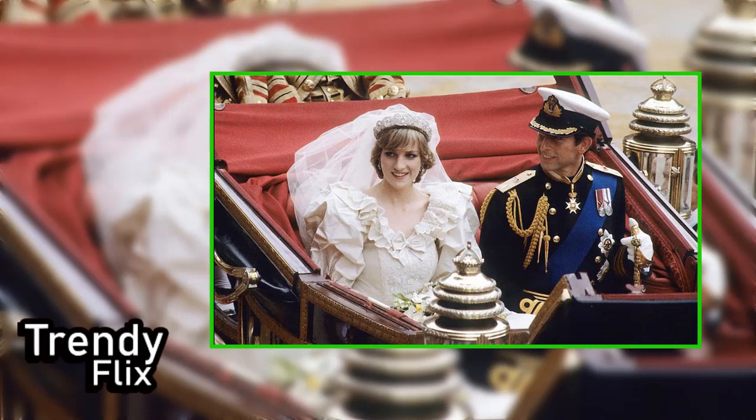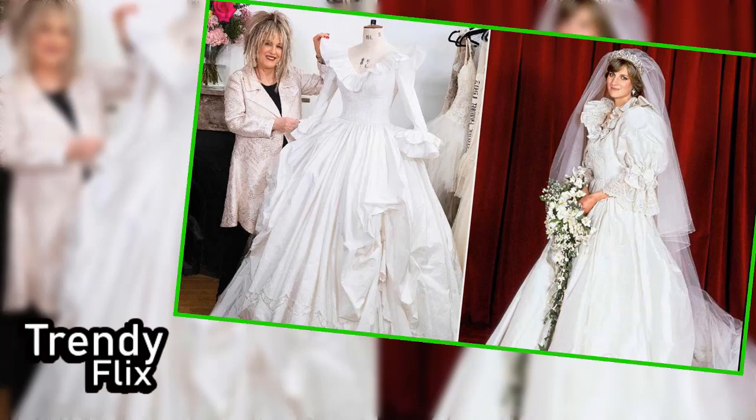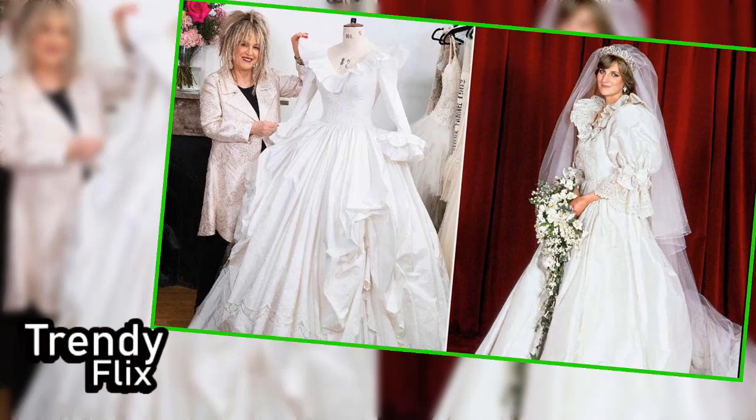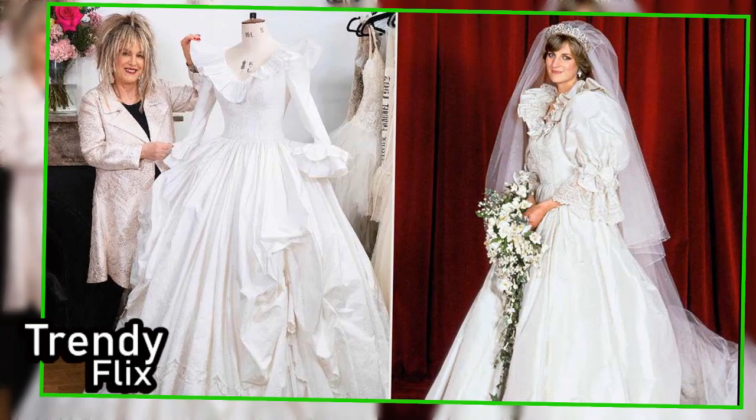Unlike the weddings of Prince William in 2011 and Prince Harry in 2018, where the designers for brides Kate Middleton — Sarah Burton for Alexander McQueen — and Meghan Markle — Clare Waight Keller for Givenchy — were unconfirmed until closer to the nuptials, the Emanuels' involvement with Diana was widely known in advance. "When Diana came in for a fitting, there would be hundreds of people outside waiting to spot her," Elizabeth says.